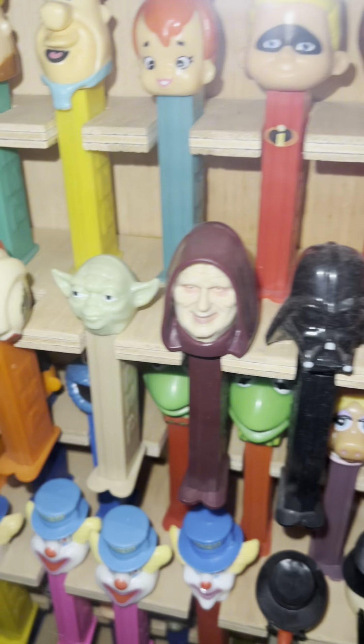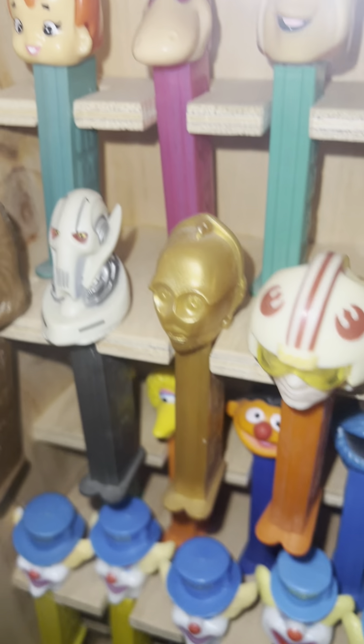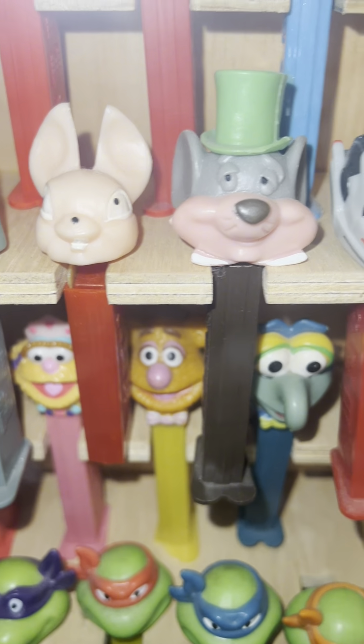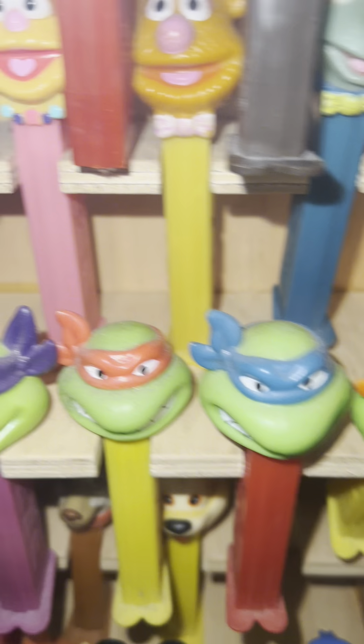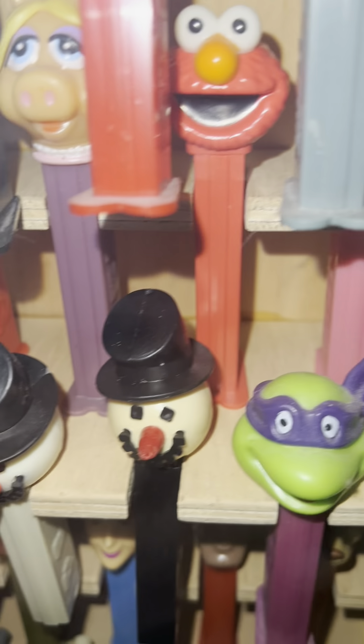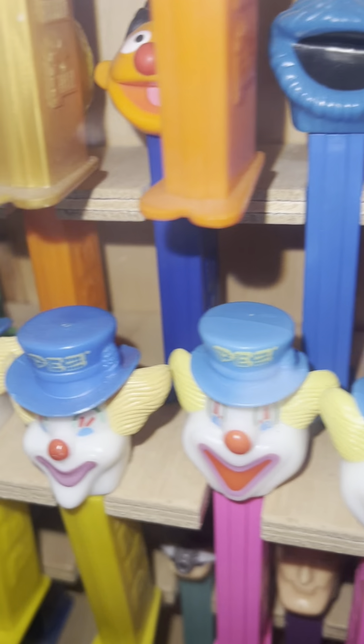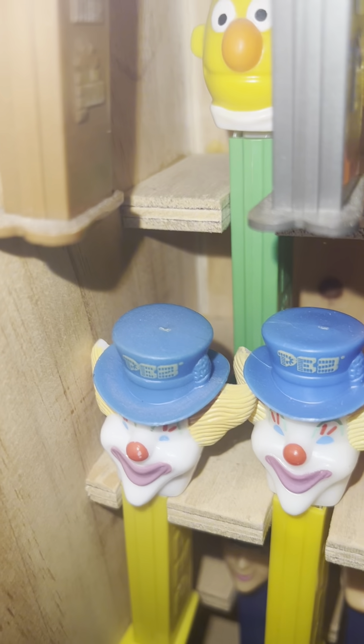The Incredibles, we got Flintstones, we have the Star Wars, we have the bunny. We have Miss Piggy, Kermit, Cookie Monster. We have the clowns.